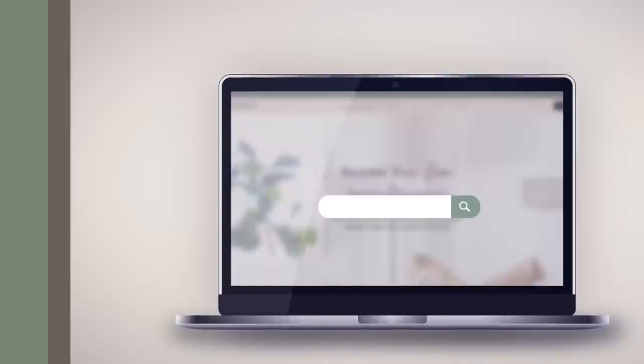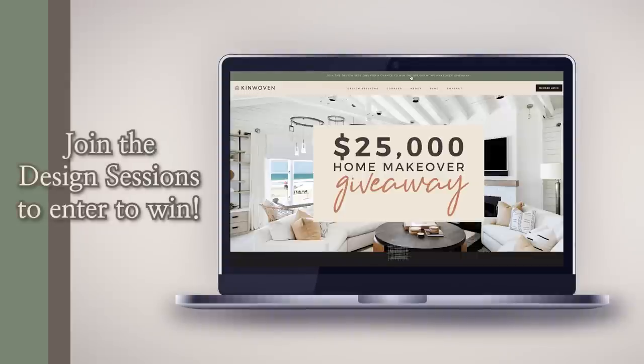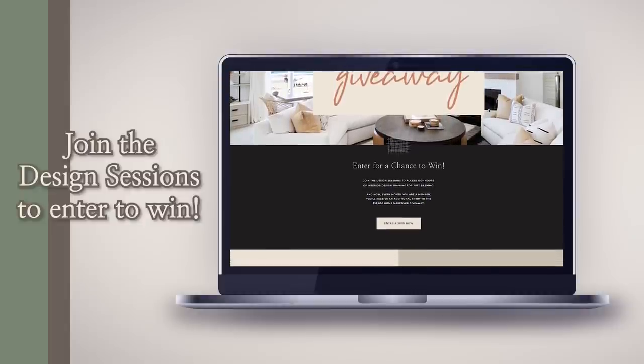If you're a Design Sessions member, do not forget — we have a $25,000 home decor makeover giveaway, with one winner picked at the end of the year in December. If you're already a member, you're already entered to win. If you're new and want to sign up, I'll link it below — it's $10 a month and you get access to over a hundred hours of interior design content. We have a seven-day free trial; you can watch anytime, anywhere, and cancel at any time. If you're in the U.S. or Canada, excluding Quebec, you can enter to win. Thank you for watching — make sure you thumbs it up, leave a comment, hit subscribe, and I'll see you next time. Bye!